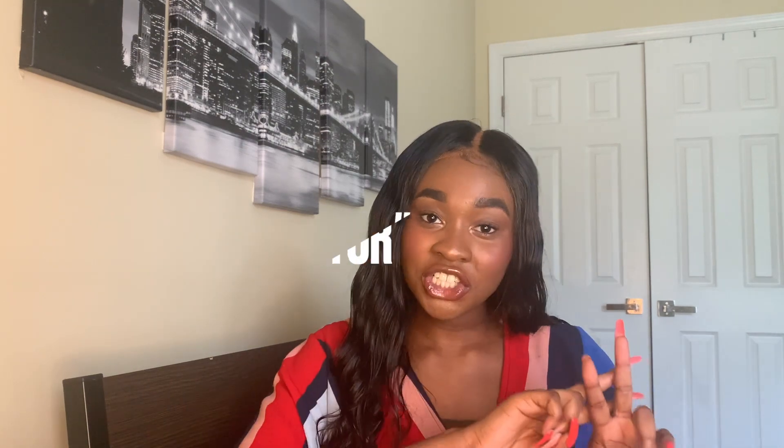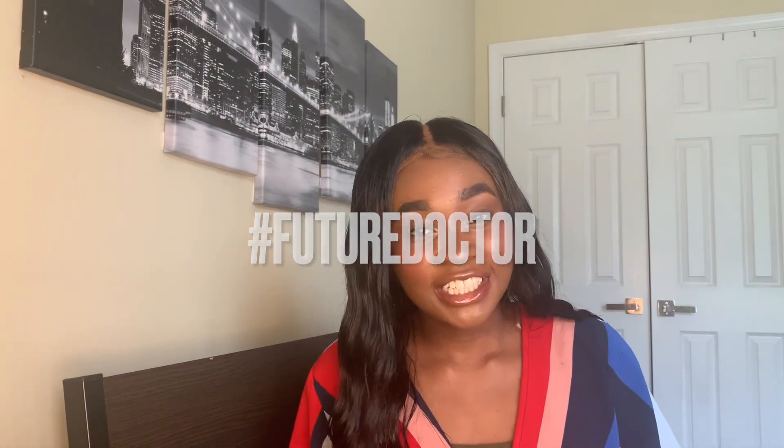I hope this video was informative and helpful, and eased your nerves a little bit. Remember, no matter what, anything is possible, and I always believe in you. Feel free to email me if you have any questions — my email is in the description. Be sure to like, subscribe, comment, share, and turn on your post notifications because I have more BSMD content coming up soon. If you made it to this point in the video, comment 'future doctor.' Thank you so much for watching — I love you so much, and adios.